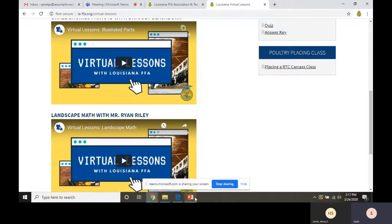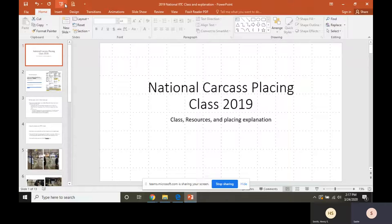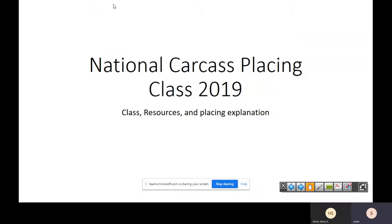I'm not going to click on that link and pull it up because it takes a little long to download and rural internet's a little slow here. So I'm going to start this presentation. This is the pictures and video that Dr. Smith took from the 2019 National FFA Contest. We will have a RTC placing class at the state level and it's going to be broilers, not turkeys.